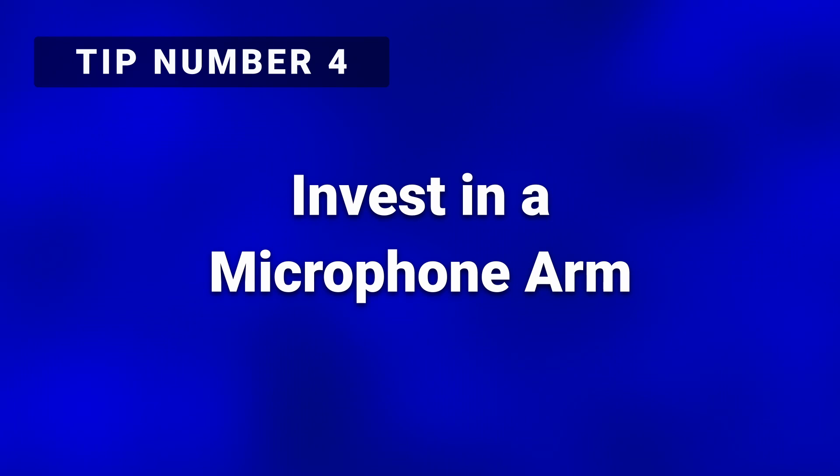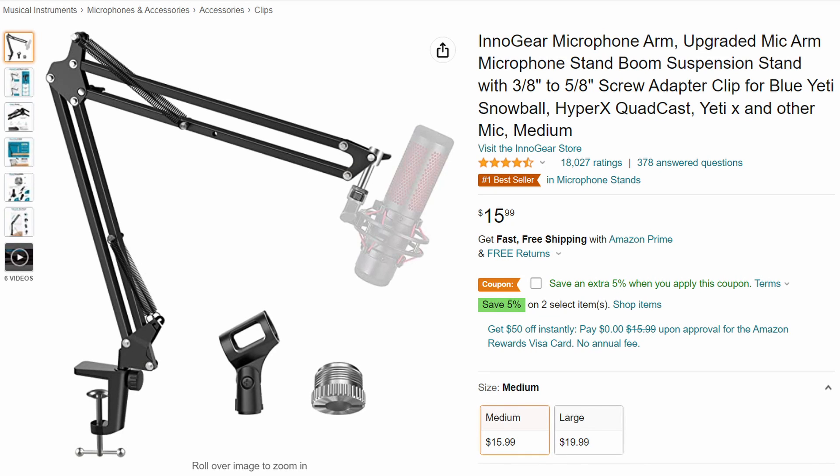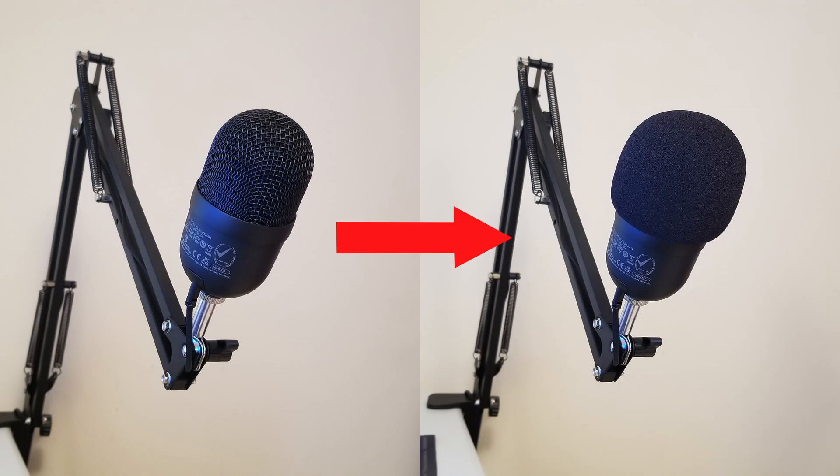Tip number four: even better, consider investing in a cheap microphone arm. This will reduce even further possible vibrations from the desktop, as well as allow you to place the microphone closer to your mouth. Tip number five: install a pop filter onto your microphone. A pop filter will help cut down on wind noise as well as reduce the popping sound often made by pronouncing P's and B's.